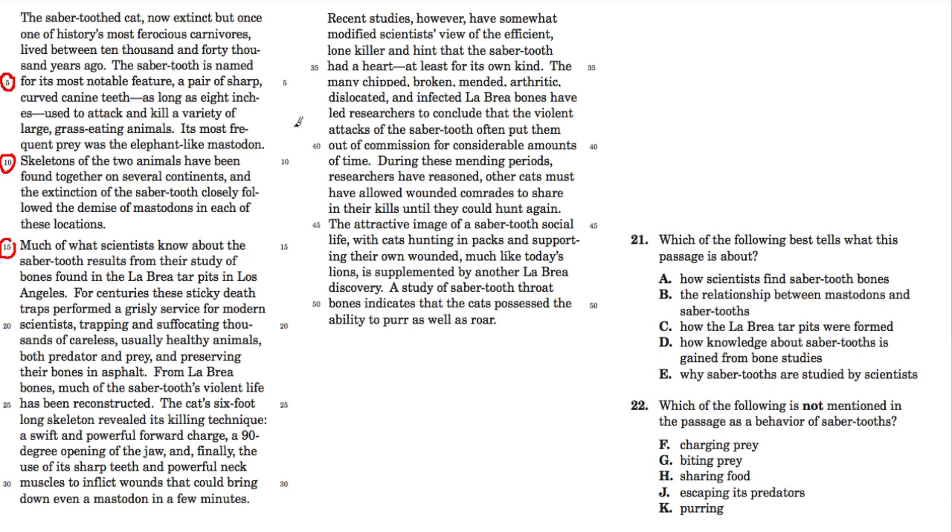My strategy was to read the first paragraph just to get a sense of where this is going, stop, go look at the first question, and then see if I can answer it. I don't always think it's effective to read the entire thing at once. You just read a section to get a sense of where the writing is going, look at the first question, and if you can answer it, great — if not, go back and keep reading. I started reading and knew this was about a saber-toothed cat, its history and so forth, then I went to the first question.